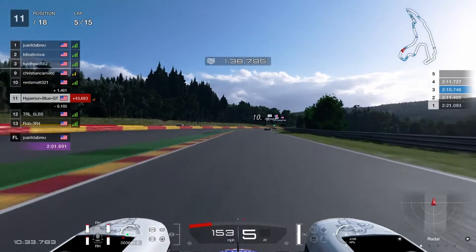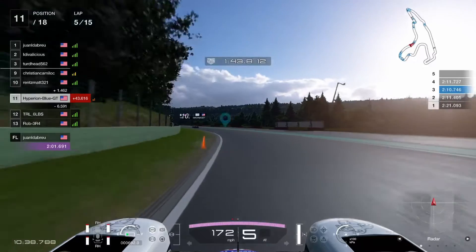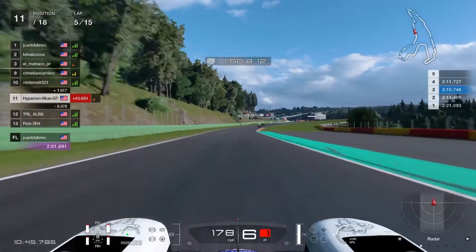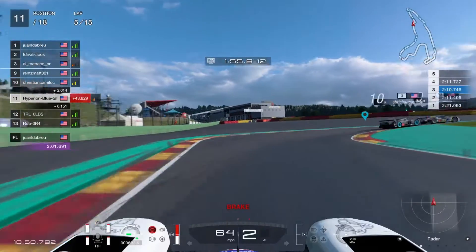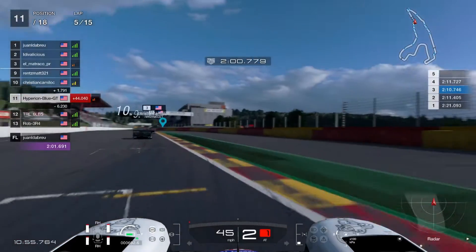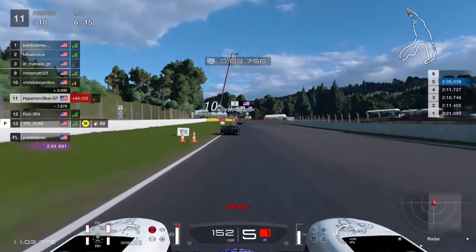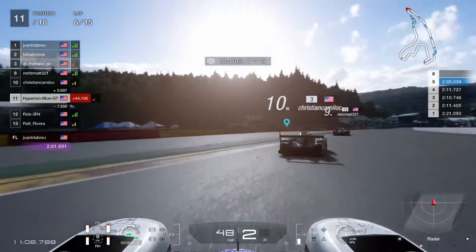Looks like Renz Match 321 is now catching up onto Christian Camelot in the battle for ninth place. Two drivers are going on a long catch-up run. Christian Camelot is now in tenth place, and Renz Match 321 is in ninth place — he did a pretty good job out there.